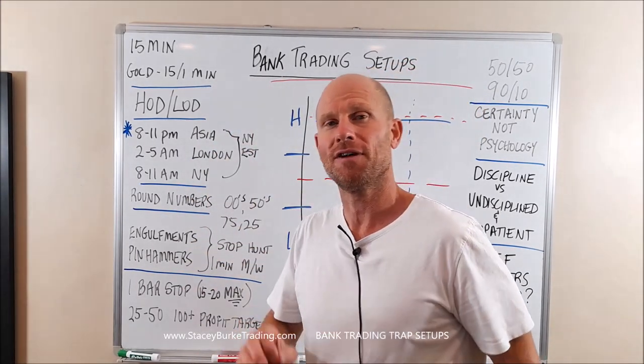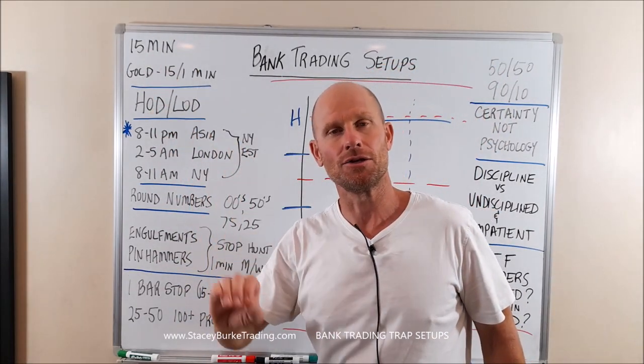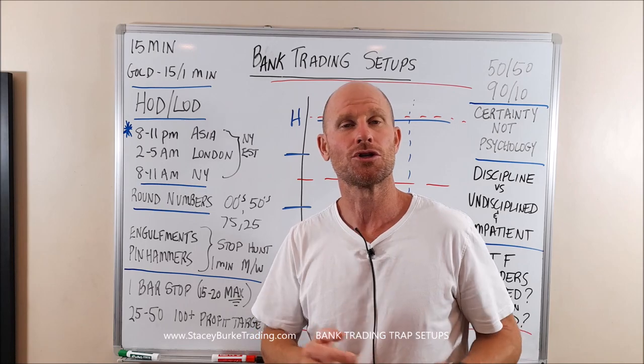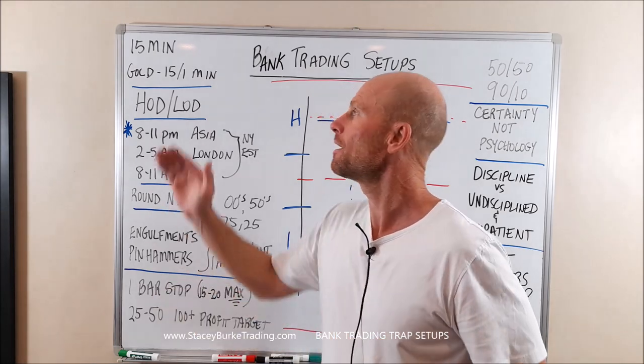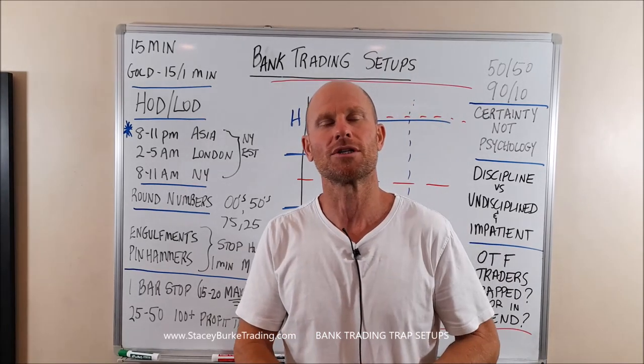For gold, I use the 15-minute and 1-minute charts. On the other major pairs, I use the 15-minute charts, and I would encourage traders to master the basic setups on a 15-minute chart before going down to smaller timeframes.